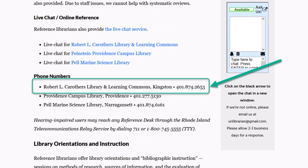Would you rather talk it out? You can call us at 401-874-2653 and chat with a staff member instead.